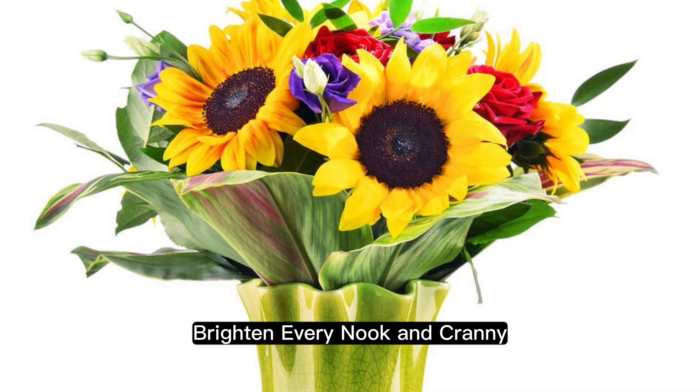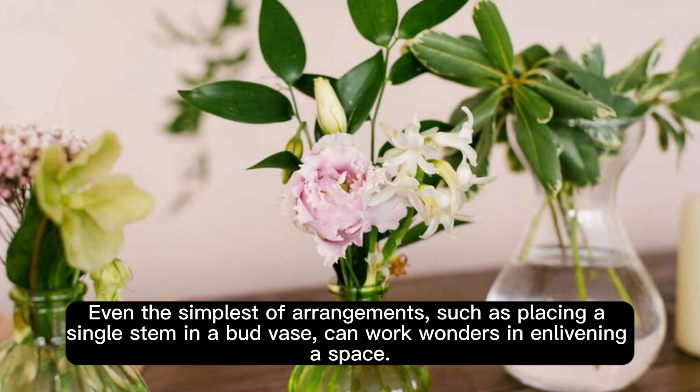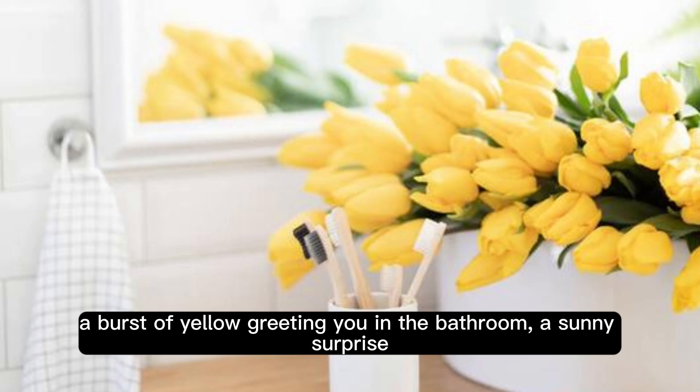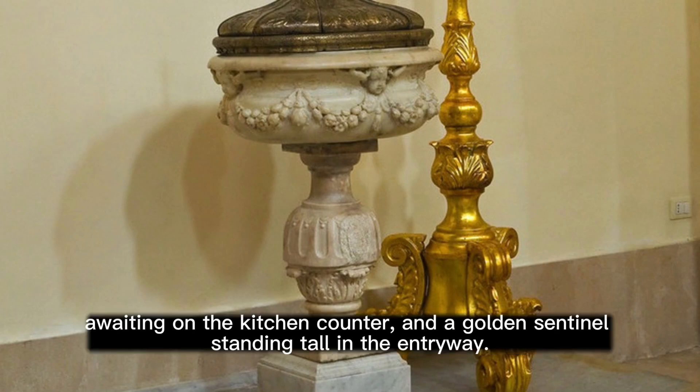Brighten every nook and cranny. When it comes to sunflower arrangements, the possibilities are endless. Even the simplest of arrangements, such as placing a single stem in a bud vase, can work wonders in enlivening a space. Imagine scattering these petite arrangements throughout your home — a burst of yellow greeting you in the bathroom, a sunny surprise waiting on the kitchen counter, and a golden sentinel standing tall in the entryway.